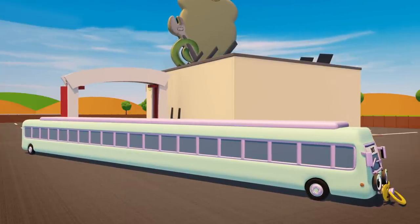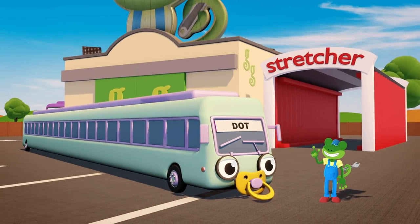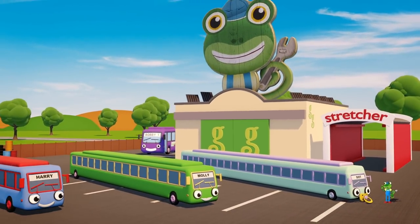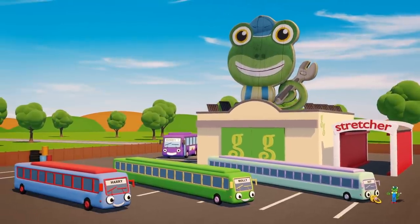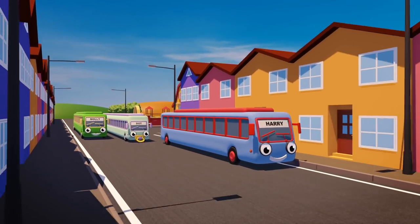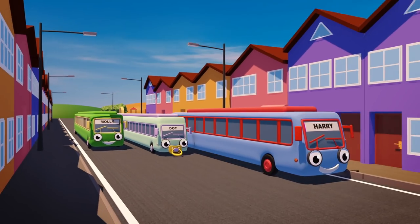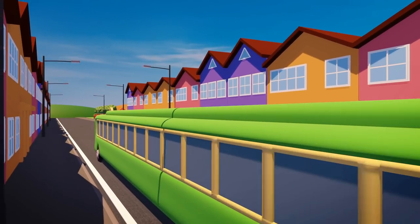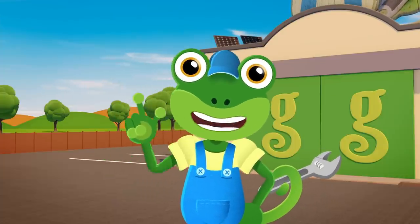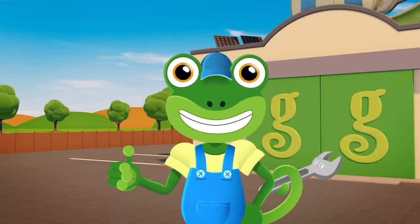Wow, look how long you all are! Your brothers and sisters are going to be very surprised to see you. Thanks very much for visiting Gecko's Garage today — bye!